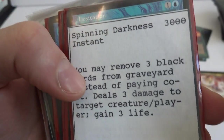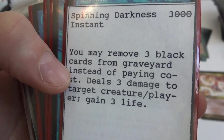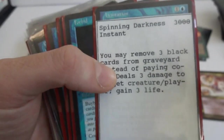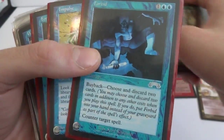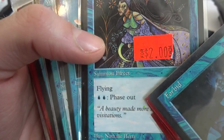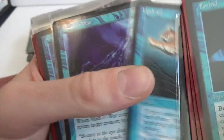Spinning Darkness — three black instant. You may remove three black cards from your graveyard instead of paying cost: deals three damage to target creature or player, gain three life. I'm not sure what that is. Impulse, Forbid, Power Sink, Rainbow Efreet — a phase in and phase out card. Three and a blue, Summon Efreet, flying, two to phase out, 3/1. Updraft, Man-o'-War.